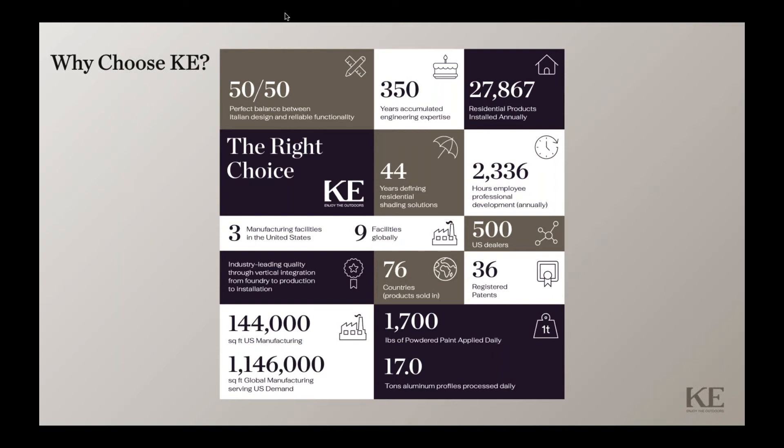KE has been a leader and innovator in the outdoor shading industry since 1983. All KE products are carefully designed and custom-built specifically with our customers' needs in mind. KE's commitment to continuous research and development enables us to offer innovative products that meet the needs of the most demanding customers in more than 76 countries around the world. Our products are designed in Italy by experienced engineers and craftsmen and then custom-built in the U.S. to your exact specifications.